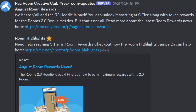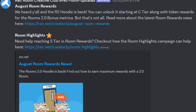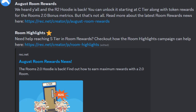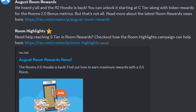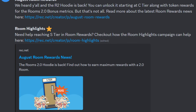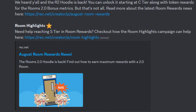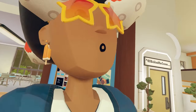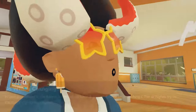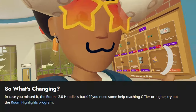We actually had an announcement for August Room Rewards. Wreck Room came out to say they heard everyone, and the Rooms 2.0 hoodie is back. You can unlock it starting at C tier, along with token rewards for the Rooms 2.0 bonus metrics. There's also more about room highlights — programs to get your rooms more popular. The main thing changing with August Room Rewards is just bringing back the Rooms 2.0 hoodie, so you'll love to see it.